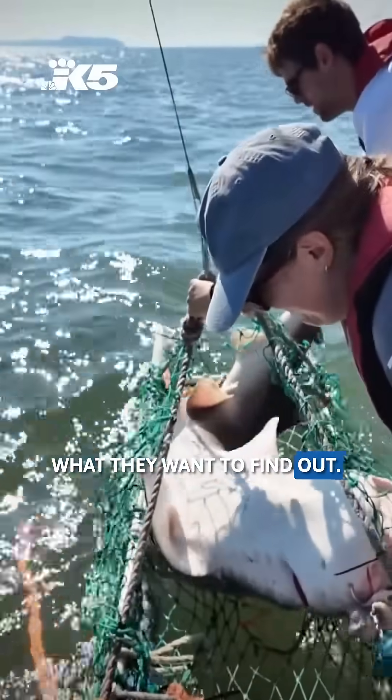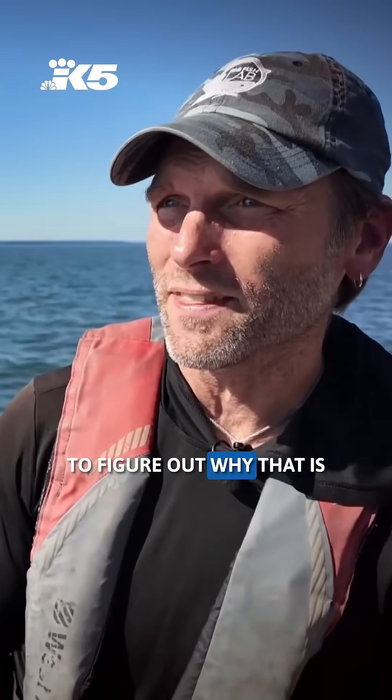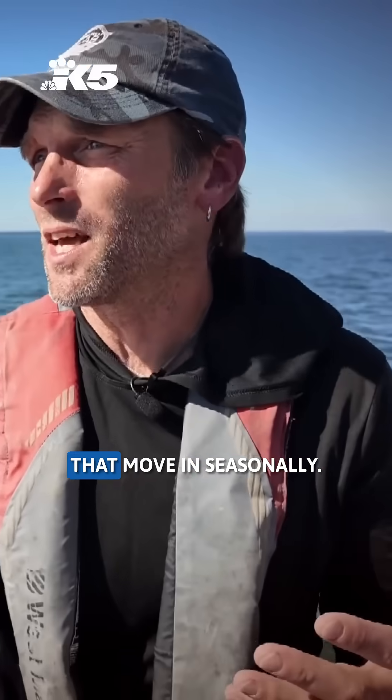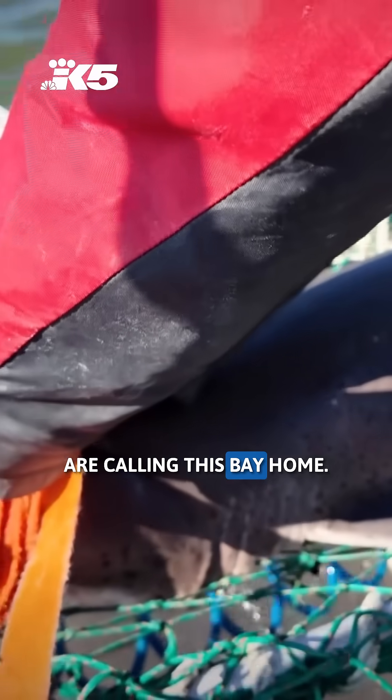It really supports a good number of sharks, which is something we're still trying to figure out why. Whether that's the freshwater influence that comes in, whether it's all the other prey species that move in seasonally — we're still trying to understand why these sharks are calling this bay home.